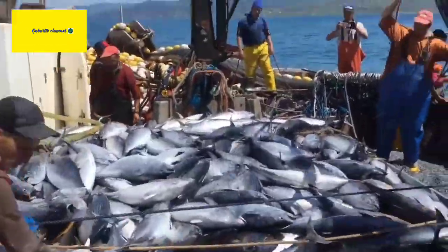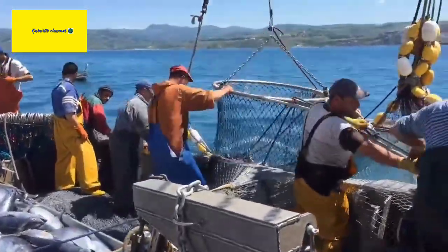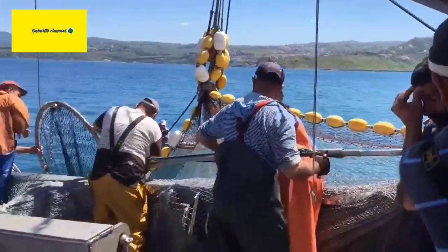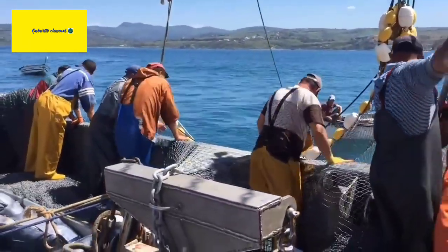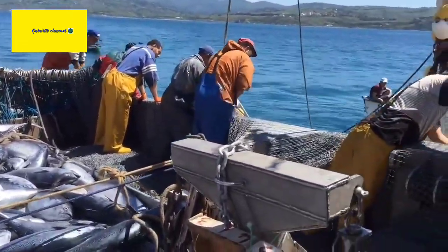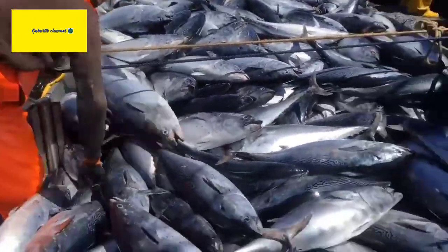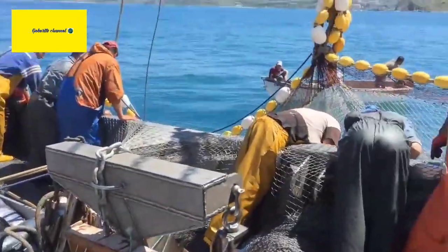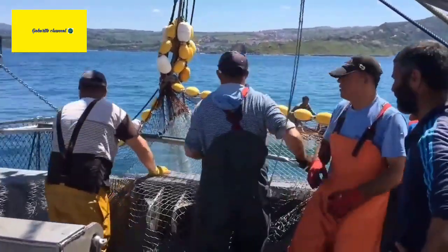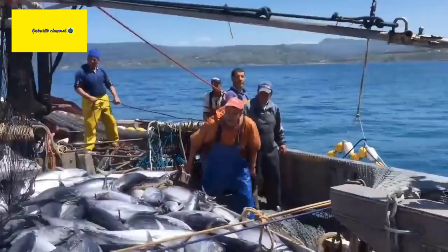Conservation Status. Bluefin Tuna populations have been severely overfished due to their high commercial value, particularly for their prized flesh used in sushi and sashimi. As a result, all three species of Bluefin Tuna are classified as endangered or critically endangered by the International Union for Conservation of Nature (IUCN). Several international organizations and fishing regulations aim to manage and protect Bluefin Tuna populations to ensure their long-term survival.